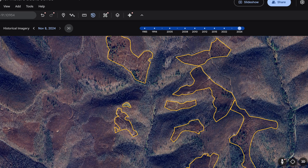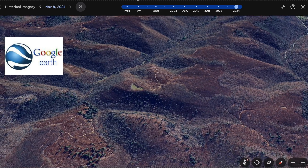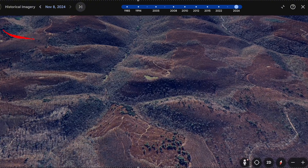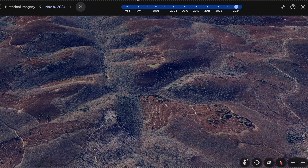Timber cuts can modify the game in hill country quite significantly, but do you know how slope, LIDAR, and historical imagery can reveal where mature bucks will travel next? Not all clear cuts are created equal. Some draw whitetails like a magnet, while others are just empty ground. Today, we'll use some mapping tools to find the difference.